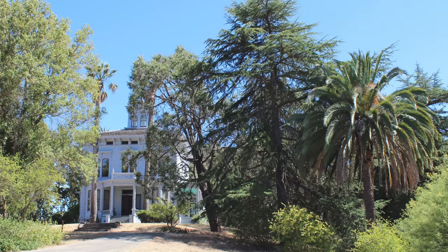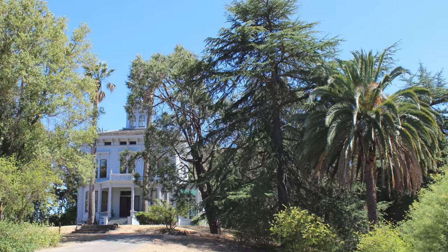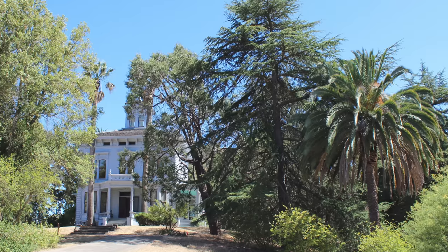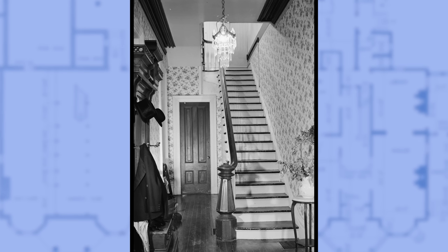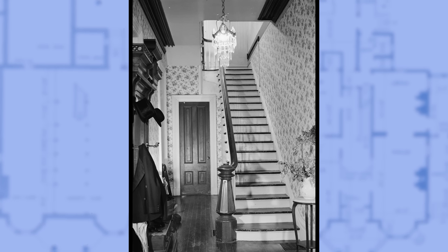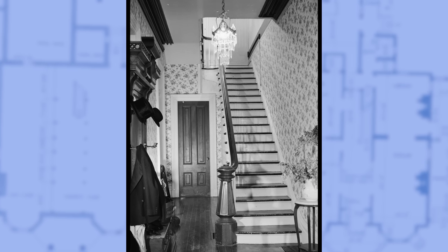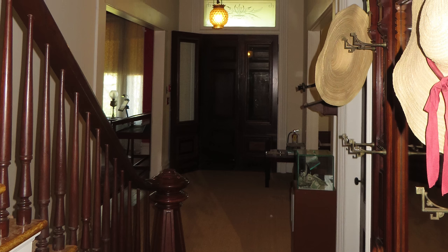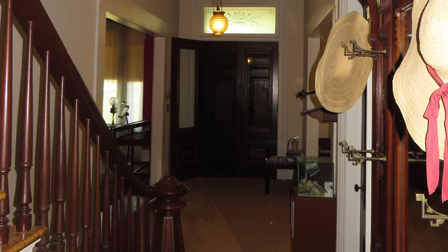As we explore John's slice of paradise, we will see a mix of new and old photos to more accurately paint a picture of what life was like for the Muirs. Entering the home, we arrive in the stair hall, where a Greek revival-style staircase is capped by a tapered octagonal newel post. Though the wallpaper has been removed over the years, the warm wood tones invite us in to explore further.